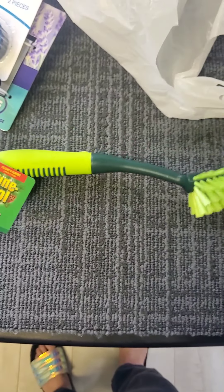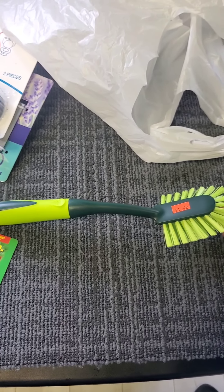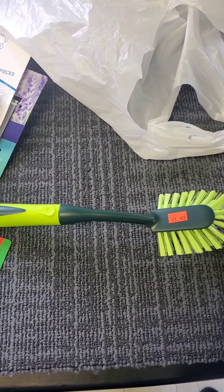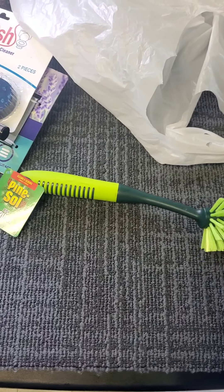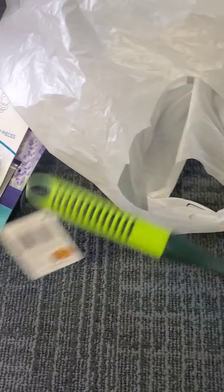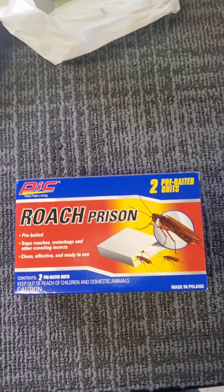This is a Pine Sol cleaning brush — a dish brush. I have a 99-cent store one right now that's pretty good, but they do get all ragged out pretty fast, so this will be my backup. I went ahead and got this one because it's a Pine Sol brand — hopefully that means it's better. We will find out, but I've never seen this before.